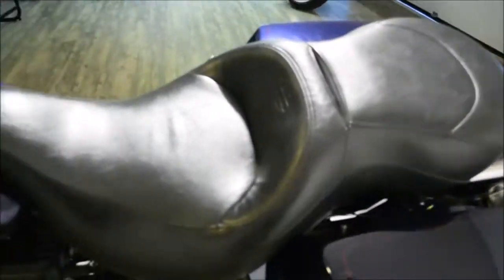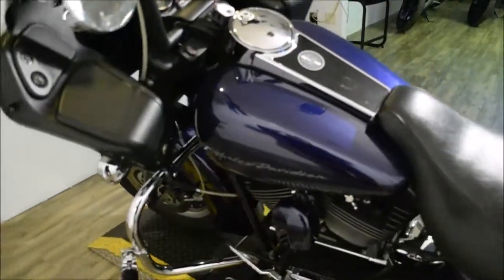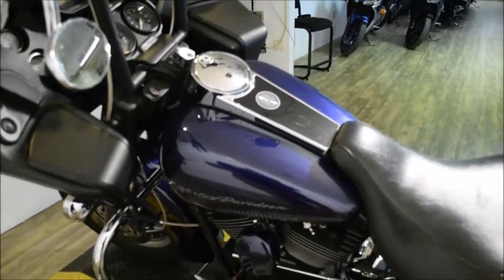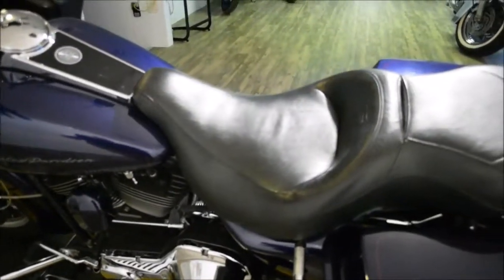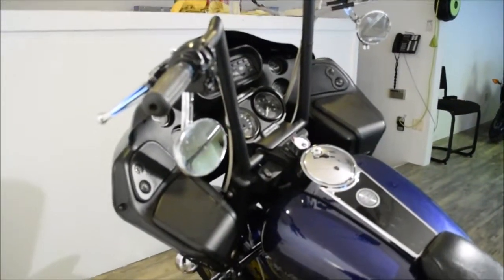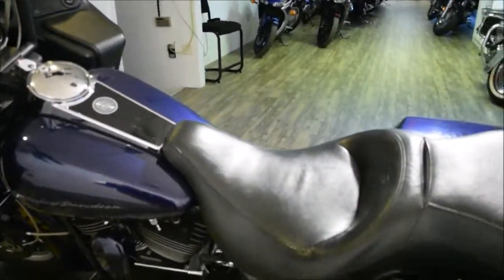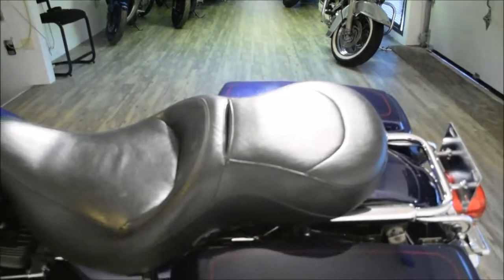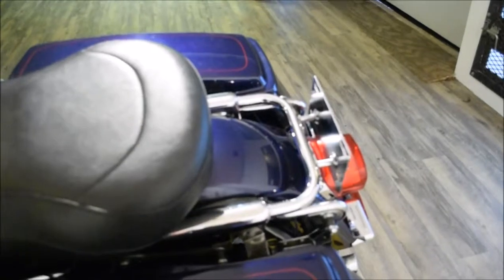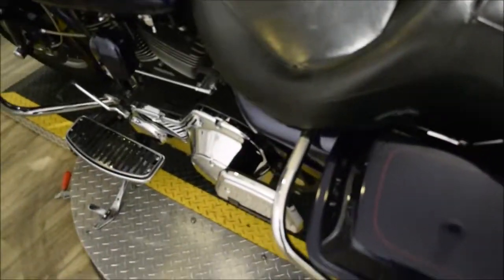This bike also has quite a bit of extras. It has the custom bars, a Screamin' Eagle heavy breather, 2-in-1 exhaust, an aftermarket seat, upgraded speakers, a brand new rear tire, a lot of extra chrome, some motor work, a braided line, rear docking hardware, and passenger floorboards.